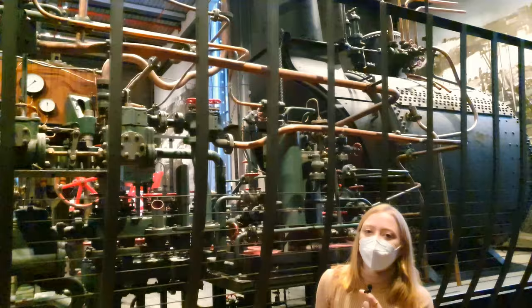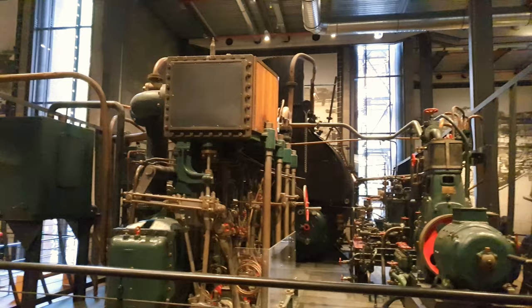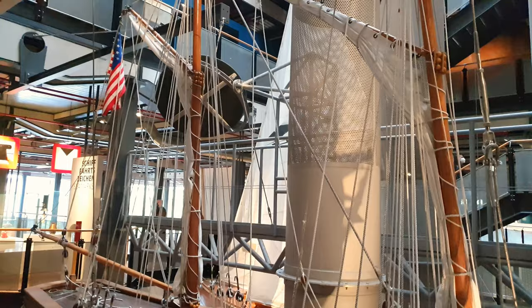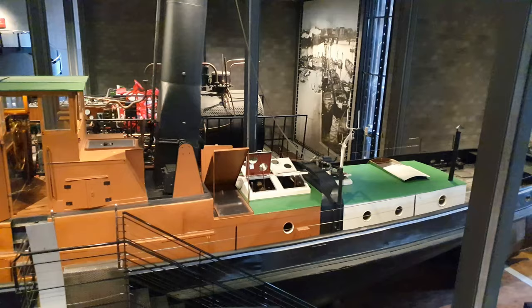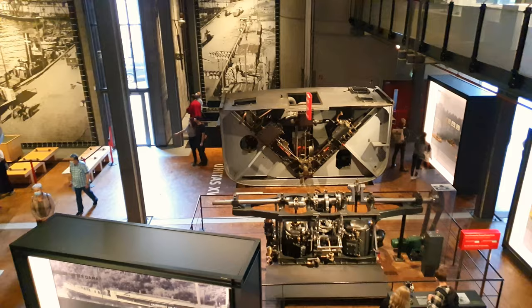So they've deconstructed it here a bit so you can see the ship engines a little bit closer. Also a very complicated looking apparatus.